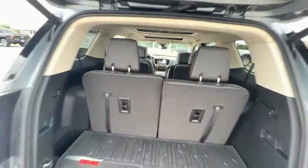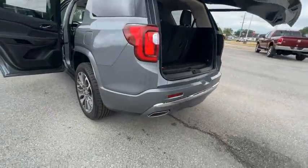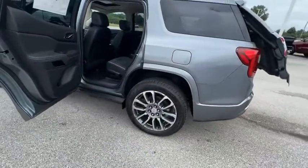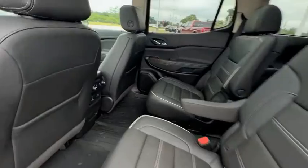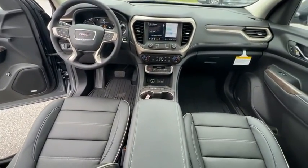Here are some of this vehicle's great options: electronic stability control, alloy wheels, power liftgate, brake assist, traction control, remote keyless entry, fog lights, speed control, four-wheel disc brakes, and trailering package.